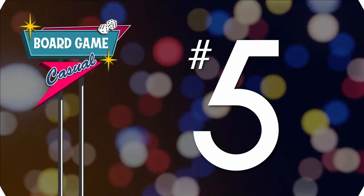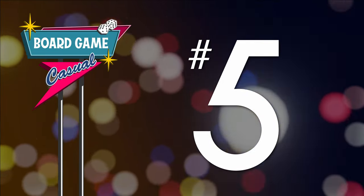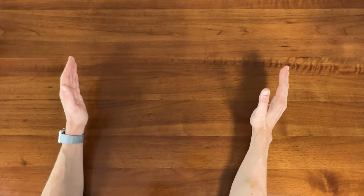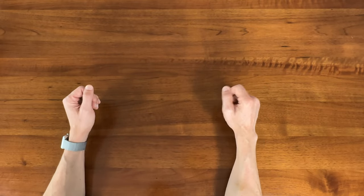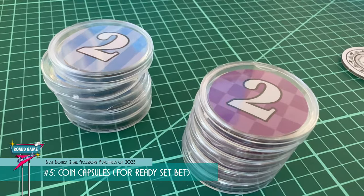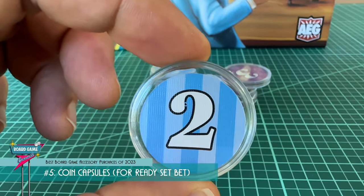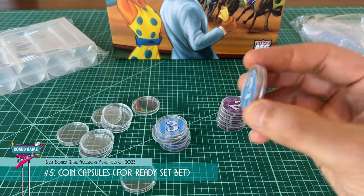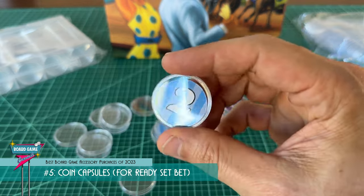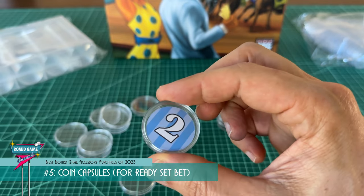On to the list. Number five on my best board game accessory purchases this year are the coin capsules I got for Ready, Set, Bet. This was my first time using coin capsules in a game, and I'm sold. I used them on the cardboard betting tokens, and they give them such a chunkier, weightier, more tactile feel.